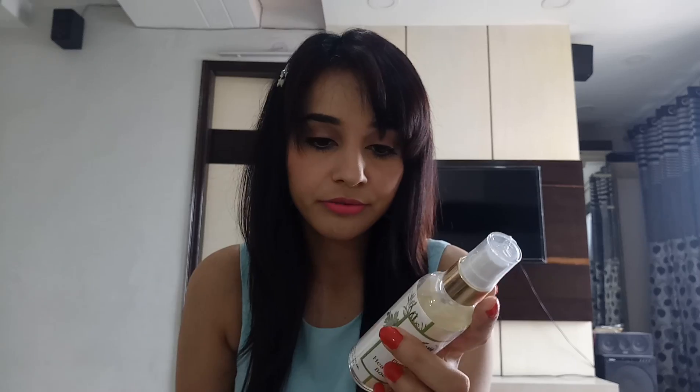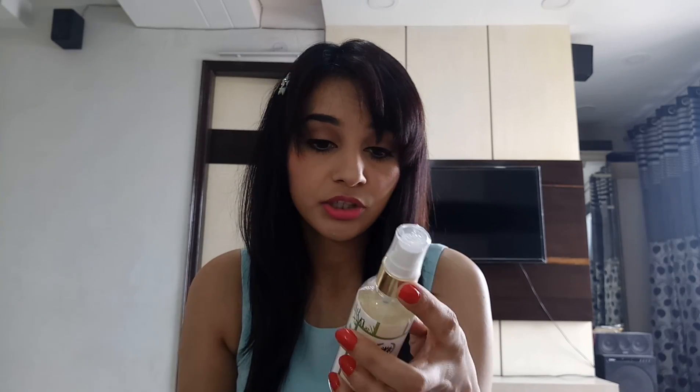The third one is a body mist by Sheer Secrets. This is 100 ml and the price is 396 rupees. This is a heat-absorbing body mist, which is quite a unique concept I haven't heard of before. It's a five-mint species formula, and I'm definitely going to give it a try.